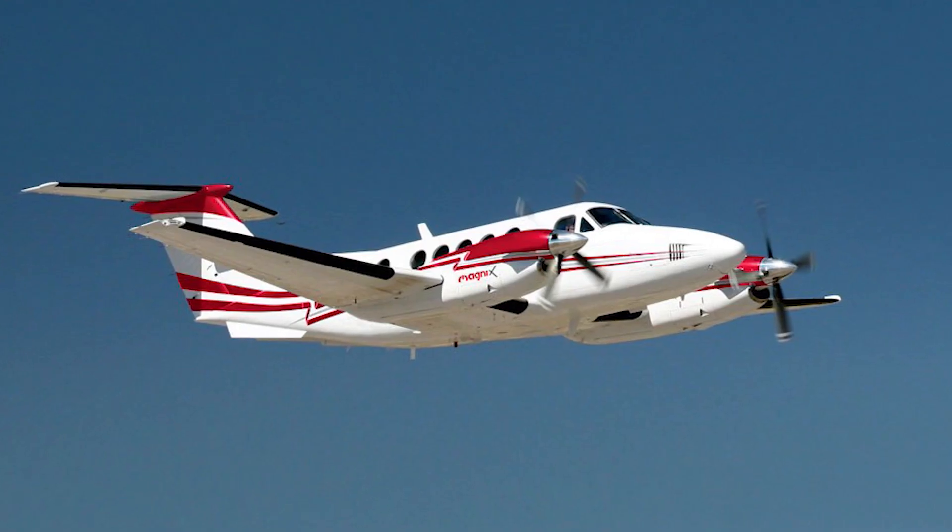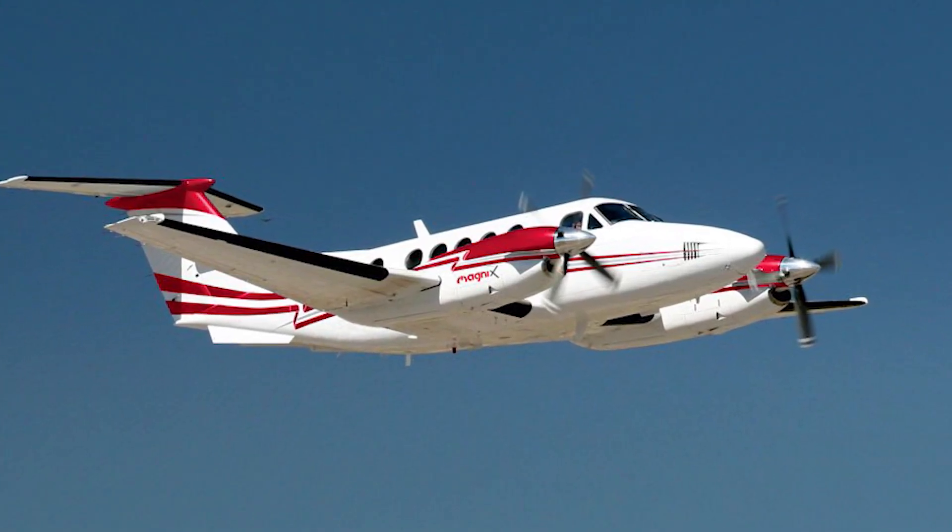On a daily basis, we use the ANSYS simulation models to see all those elements: fluid dynamics, air flows, stress on the motors when the propeller, for example, is turning. What does that do to the motor in terms of radial stress, et cetera?